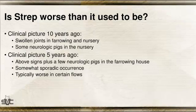What I was asked to talk about is what Strep has been like over the last 10 years. When I got into practice, I would see swollen joints, some affected pigs, and some down paddlers in the nursery phase — somewhere in that two to four weeks post-placement. It wasn't really at the farrowing house, except maybe some swollen joints right before they left the sow farm, and maybe a few neurologic pigs but not very often.